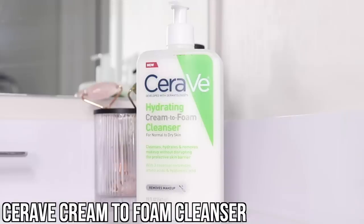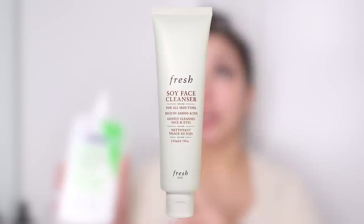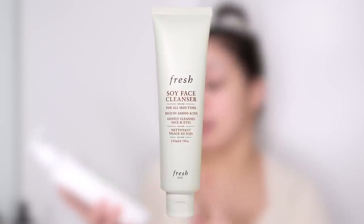Next I use CeraVe's Hydrating Cream-to-Foam Facial Cleanser. It cleanses and hydrates your skin without irritating it — it helps remove excess makeup and dirt, but it's not a heavy-duty cleanser. That's why I switched to this over the Fresh Soy Facial Cleanser: it's more gentle and also fragrance-free, which is key for me right now.